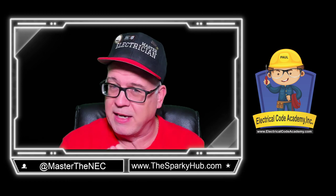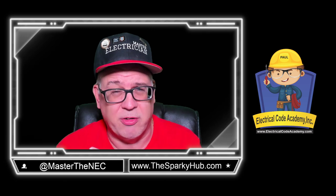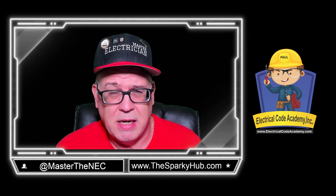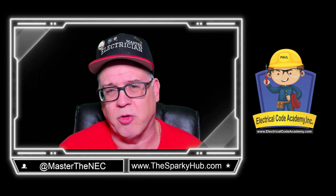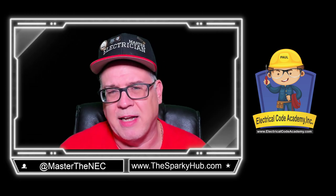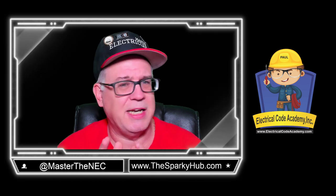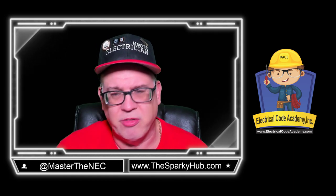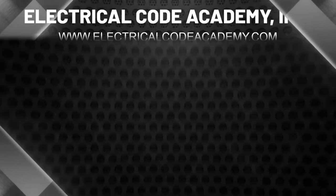So if you're thinking about taking your exam — whether you're a journeyman taking a master's exam, looking to take an electrical inspector exam, or you just want more knowledge on the National Electrical Code — the Fast Tracks programs are the way to go. Check out our website at electricalcodeacademy.com. You can see it under the logo. If you have any questions, feel free to let us know. Let's get into tonight's exam prep questions.